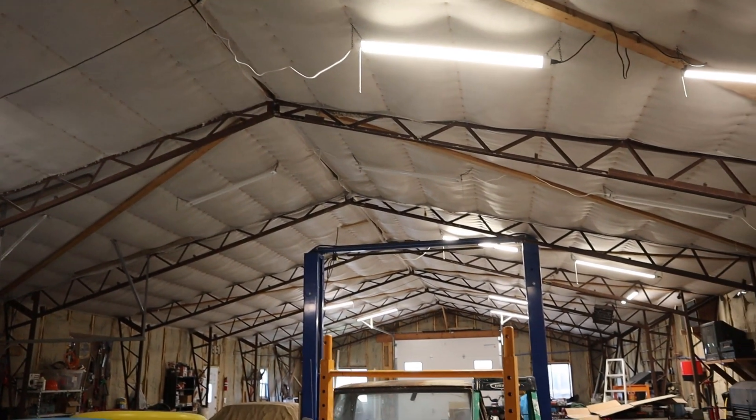Hey guys, Garrett here, and today I want to talk about my insulation disaster. You probably saw this video where I insulated my shop. I needed some sort of insulation because I was going to periodically heat and cool this space, so I put up an insulation blanket and then blew in cellulose insulation. Honestly, it worked really really well — everything was good, it felt great, it was a lot quieter and not nearly as echoey. I thought I had a home run here, until I didn't — but it's probably not what you're thinking.